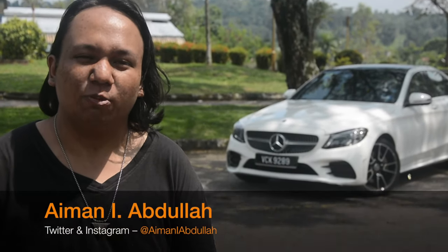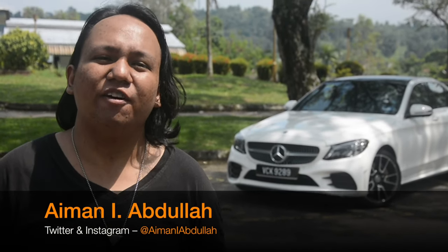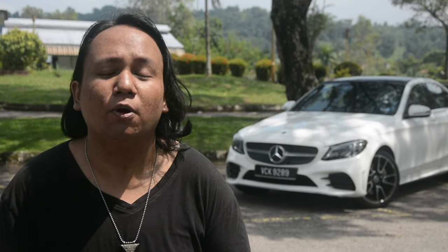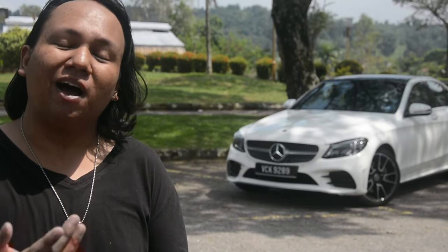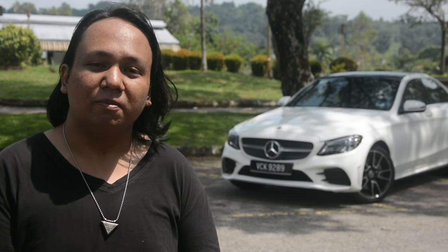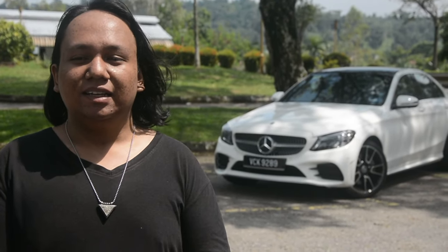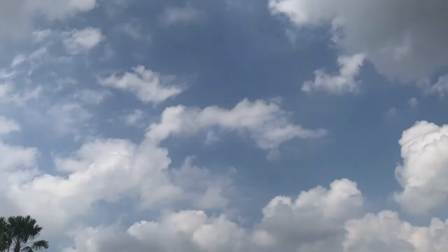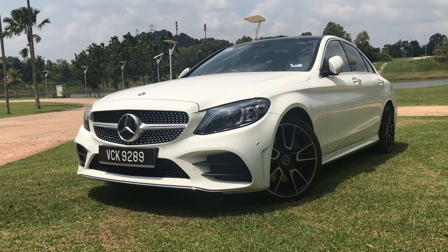There will come a point in your life where you'll decide you've had enough of a mass-market car. You're tired of your Toyota, bored of your Mazda, or you want to move past the Honda in your driveway. And traditionally, when that time comes and you want to buy something posh, the buy-in point has been this — the Mercedes-Benz C-Class.